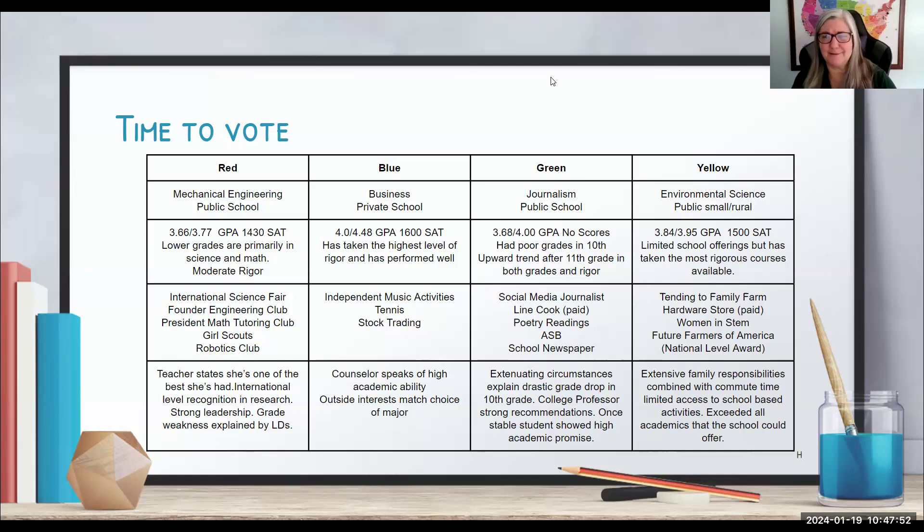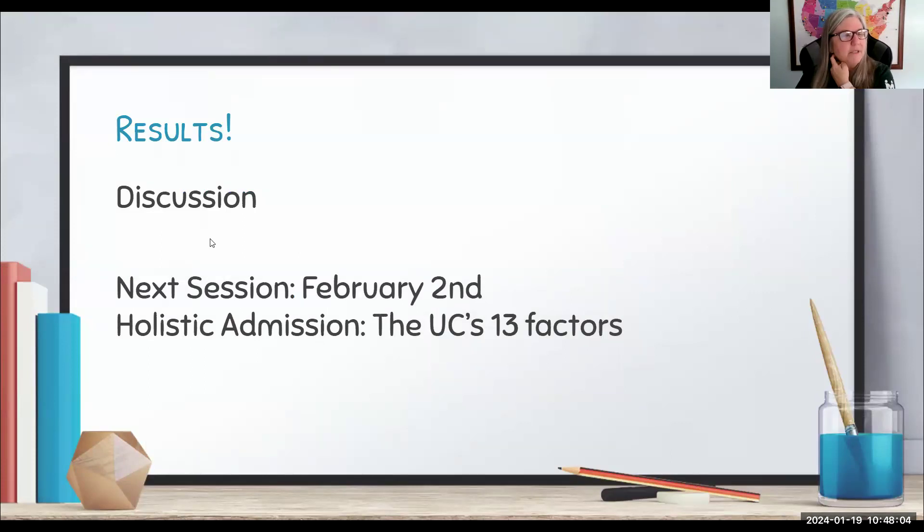We made Blue on purpose to bring this point home. On February 2nd, we are going to do this again with the same four students, but looking specifically at the University of California. They have holistic admissions too, but it's different — no counselor letters, no letters of recommendation, no test scores. We'll run through it with a completely different lens to give insight into what the UC system looks for, and look again at how each individual student is evaluated.